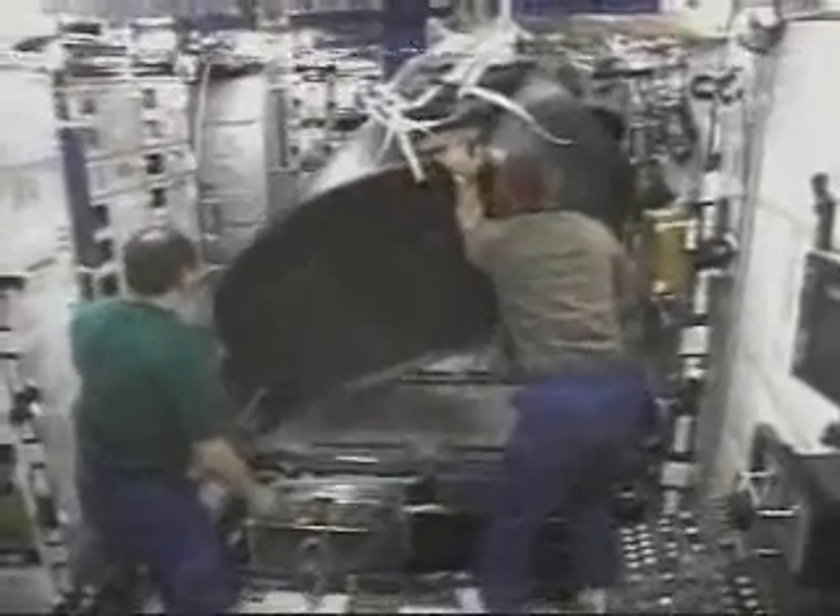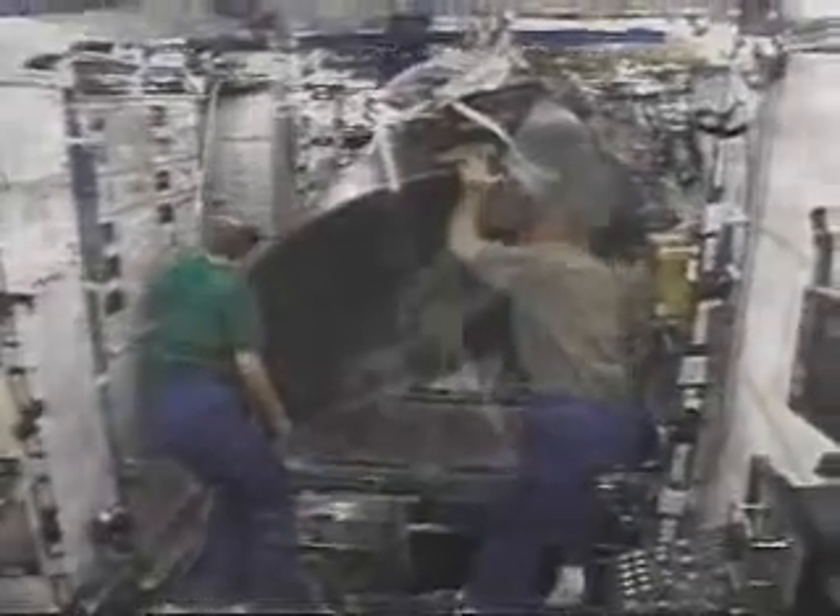Weighing more than a thousand pounds on Earth, the science racks are guided through the station corridors by fingertip movements until finding their home inside the lab. Just as successful construction of the station is a major event for engineers, the arrival of the science racks marks a major milestone for scientists.